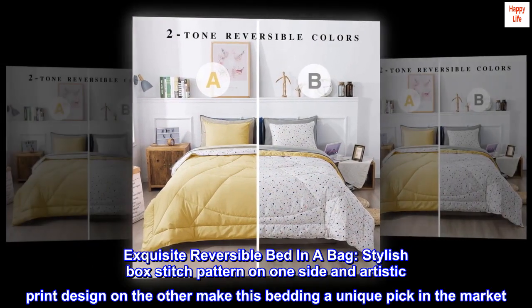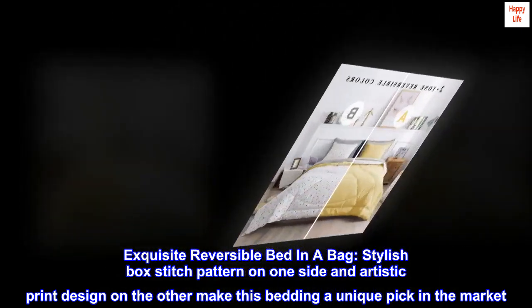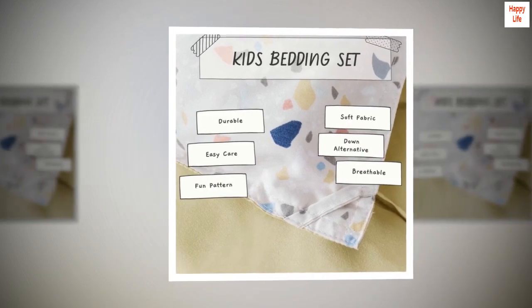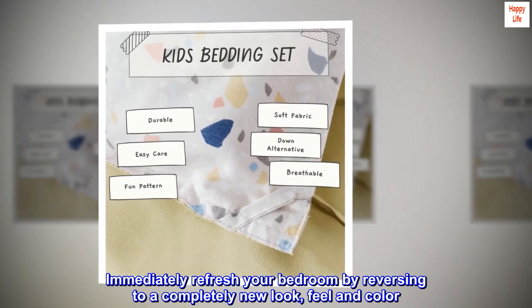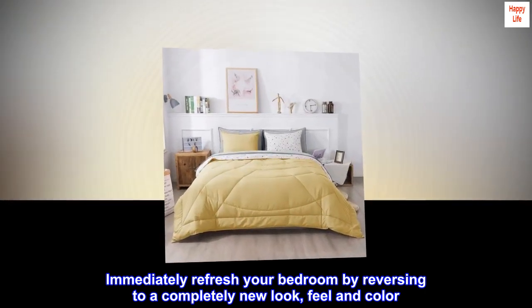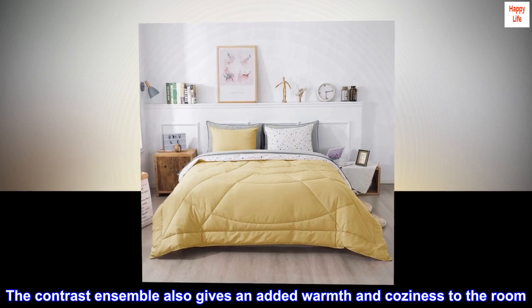Exquisite reversible bed in a bag — stylish box stitch pattern on one side and artistic print design on the other — make this bedding a unique pick in the market. Immediately refresh your bedroom by reversing to a completely new look, feel, and color.